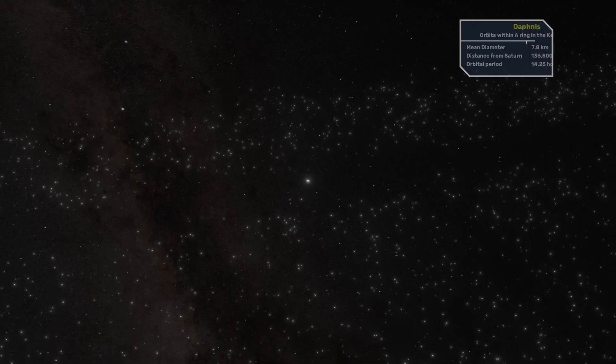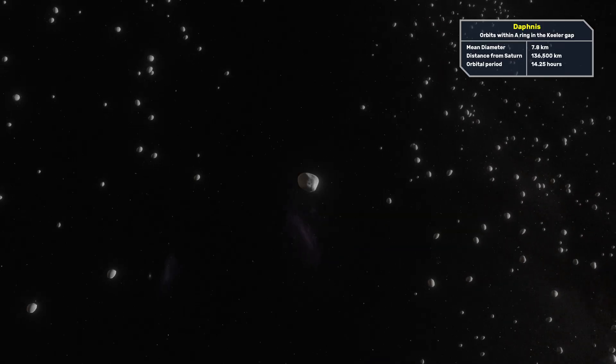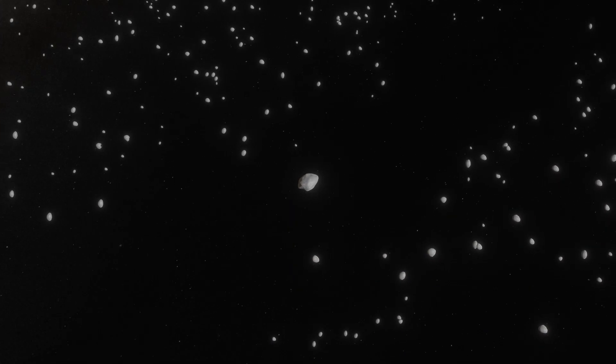The next moon is Daphnis, which orbits within the Keeler gap of the A-ring. The Keeler gap is a 42 kilometer wide gap in the A-ring created by the orbit of Daphnis, which is also a shepherd moon. The particles around the moon are supposed to be much more densely packed and much tinier in size.